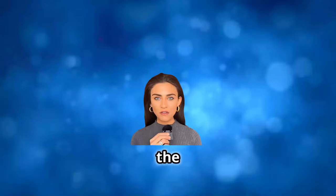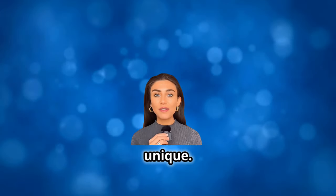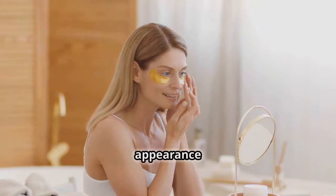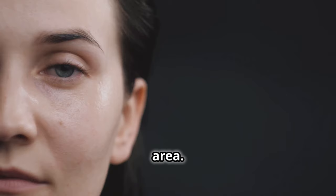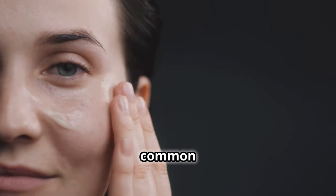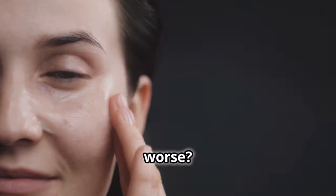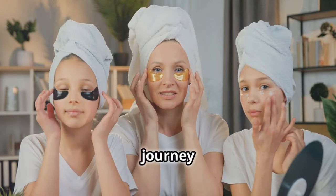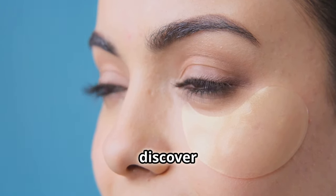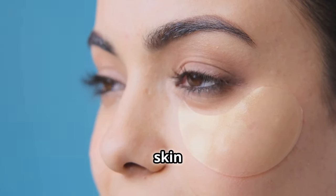Ever looked in the mirror and wondered why the skin under your eyes appears different than the rest of your face? You are not unique. Every day millions of people get up, look in the mirror, and become upset over the appearance of their under eye area. But what if I told you some of the most popular and common treatments for this delicate area might be making things worse? Today we are starting a journey of exploration — we'll look into under eye area skin care, discover shocking information, and uncover treatments that might totally change your skin care routine.